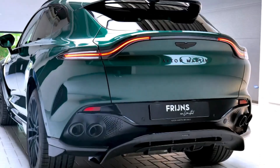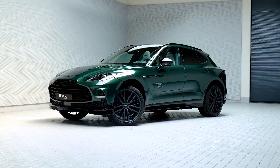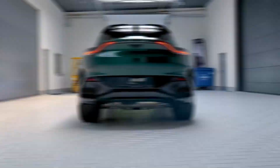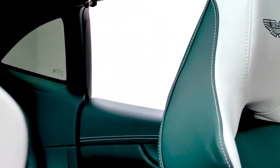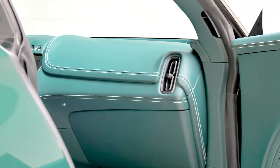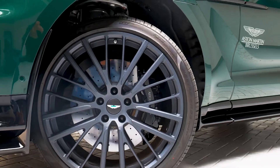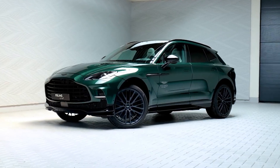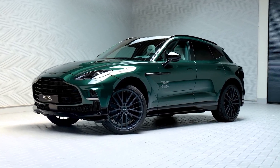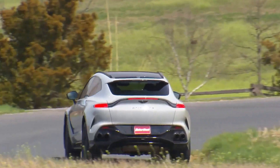The Aston Martin DBX offers a wealth of personalization opportunities through its Q Customization Service, catering to individual preferences. The online configurator showcases various appearance packages, and a preferred selection might include the standard DBX with the Accelerate interior theme, combining leather and faux suede, along with Sports Plus seats for added comfort and style. For the exterior, the striking Minotaur green paint and the 22-inch black and bronze ribbon wheels could enhance the SUV's aesthetics. Additional features such as the tow package, power tailgate, and sports exhaust system — allowing for a more captivating engine sound — would round out the customization for an optimized driving and aesthetic experience.